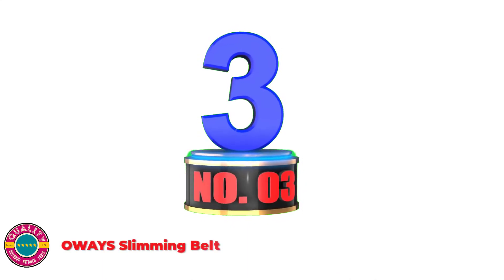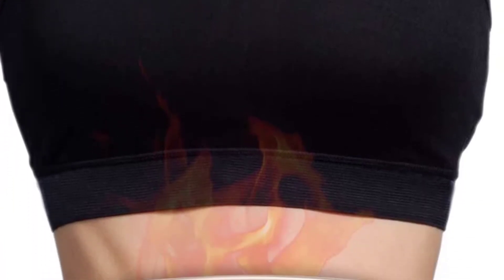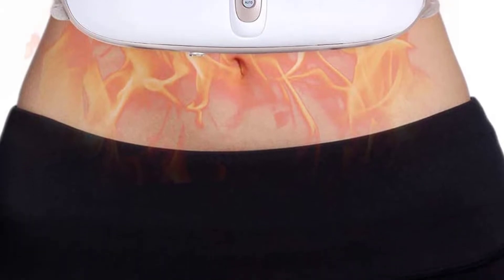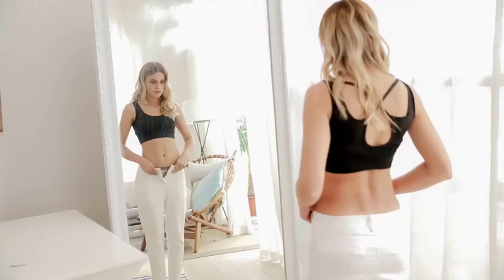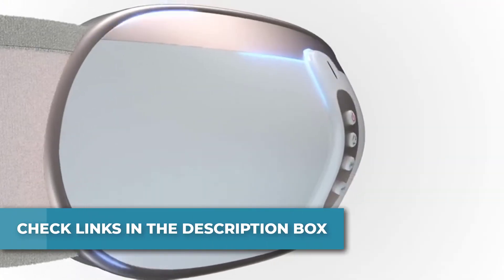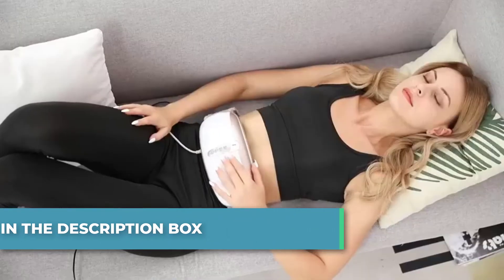Number 3: OWAYS Slimming Belt. The OWAYS Slimming Belt offers high-frequency vibration that effectively burns body fat. Four therapeutic massage modes simulate different movement results to fulfill your needs. Four vibration settings are available with up to six revolutions per minute. It helps with digestion and weight reduction. The vibration function can enhance blood circulation, improve metabolism, and support healthier bowel movement.